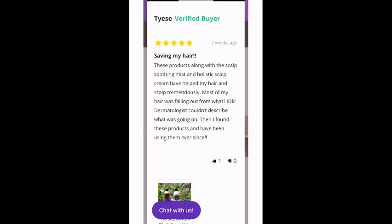So it says 'Saving my hair.' These products along with the scalp soothing mist and holistic scalp cream have helped my hair and scalp tremendously. Most of my hair was falling out — from what, I don't know. Dermatologists couldn't describe what was going on. Then I found these products and have been using them ever since.